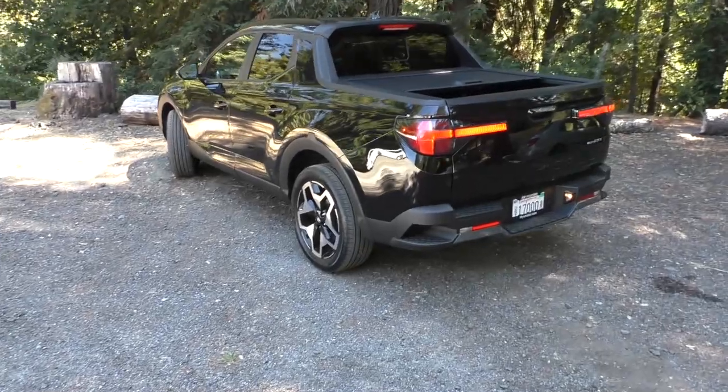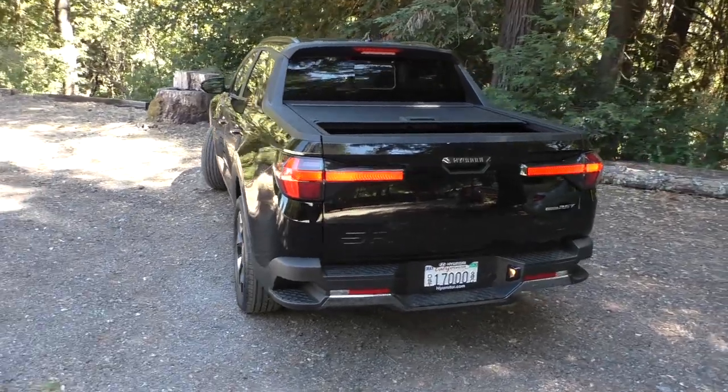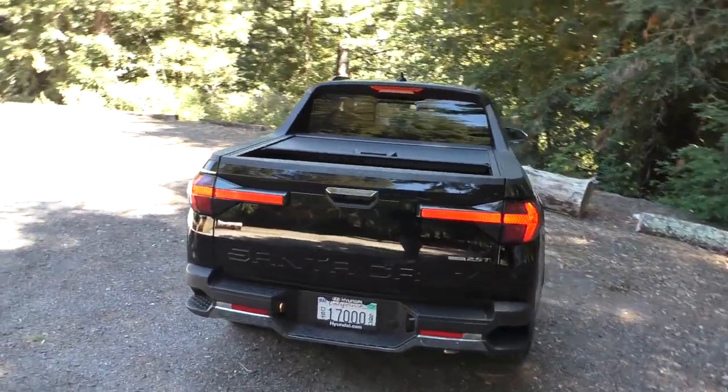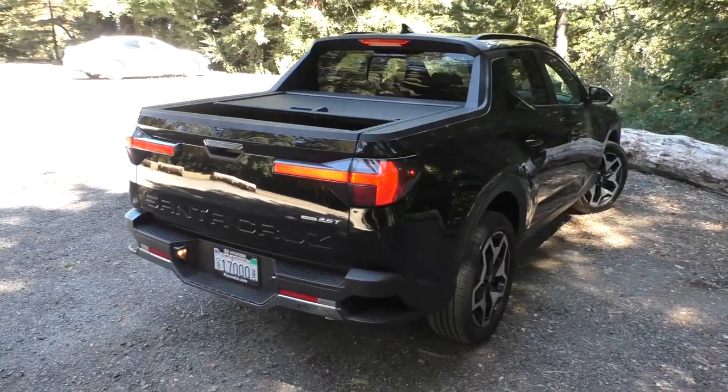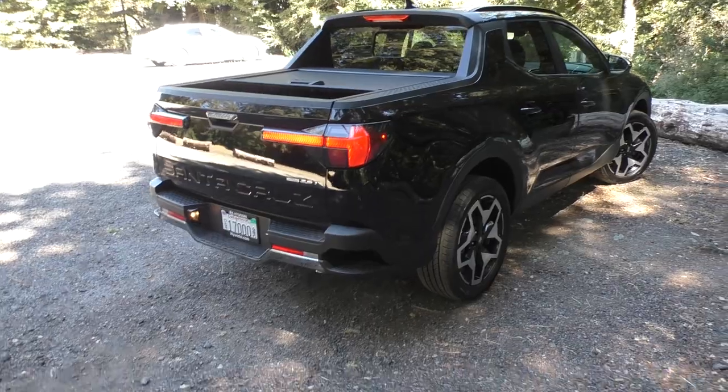Hyundai views this as an alternative to a compact SUV for the outdoor adventurer buyer who wants somewhere to store their gear and go to interesting places out in the woods.